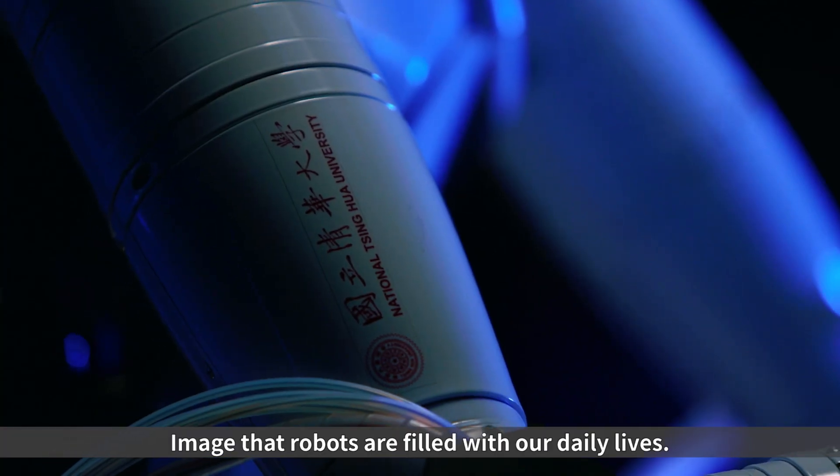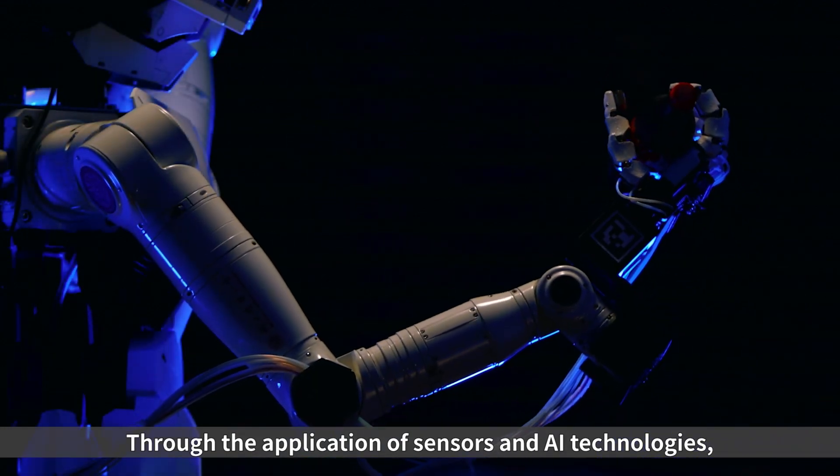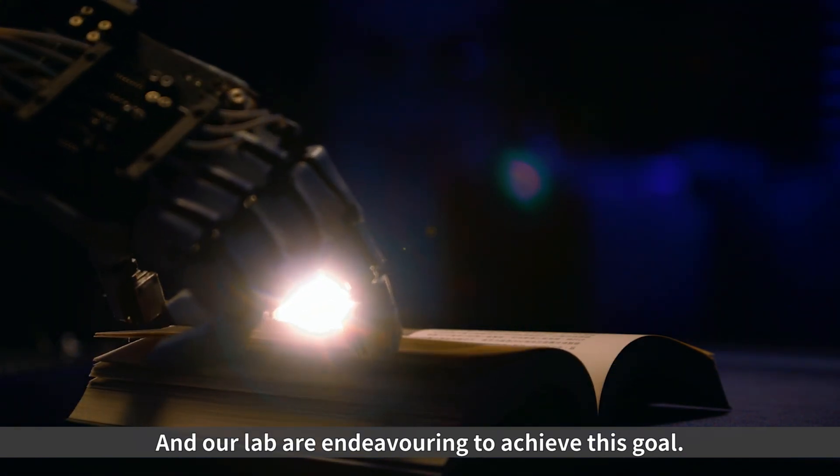Imagine that robots are filled in our daily lives. Through the application of sensors and AI technologies, they can perform various tasks in different fields. And our lab is endeavouring to achieve this goal.